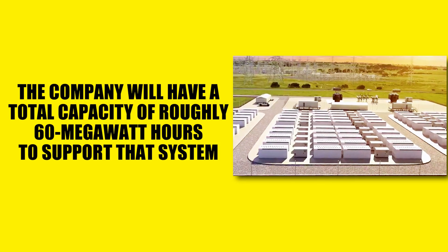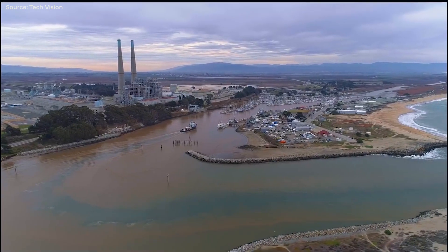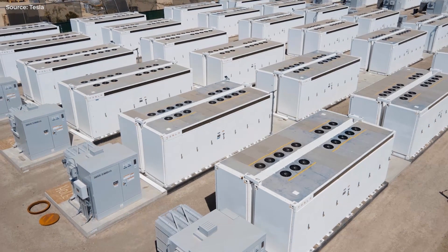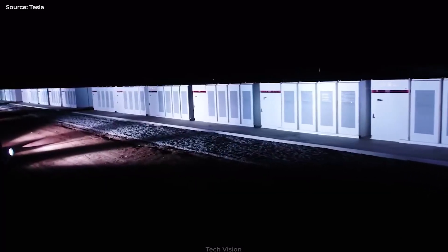The company will have a total capacity of roughly 60 MWh to support the system. It's ironic that the Balkans, known for their oil production, would shortly receive large battery assistance. However, the Megapack is excellent for decentralizing the load and supporting existing grids, so not everyone in the nation is in the dark during a blackout.